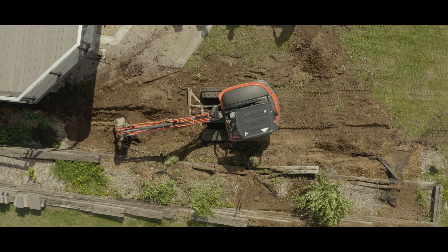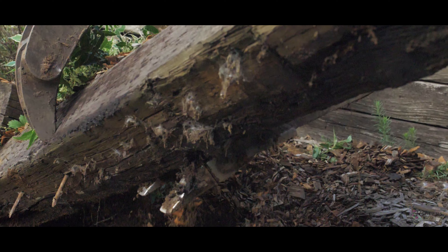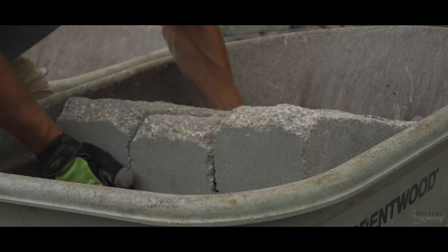This project called for two retaining walls and two patios. We took out the old timber walls and replaced them with a rusted gray retaining wall block that matches the deck perfectly.